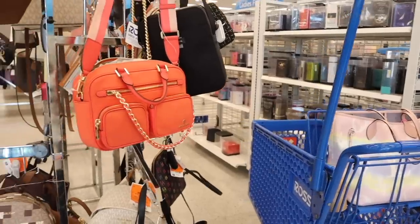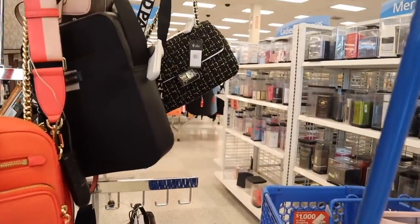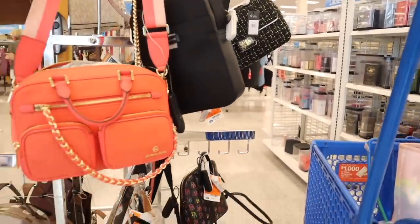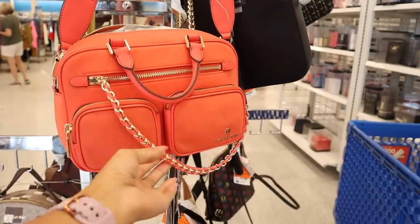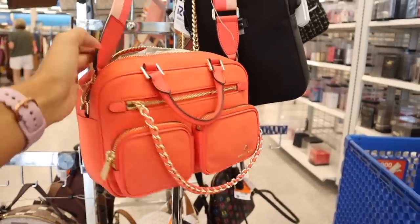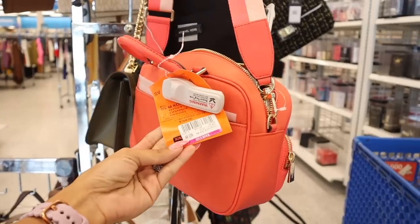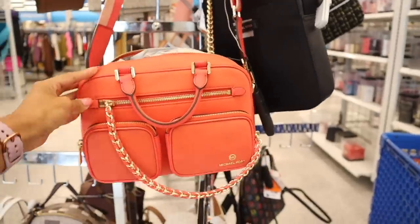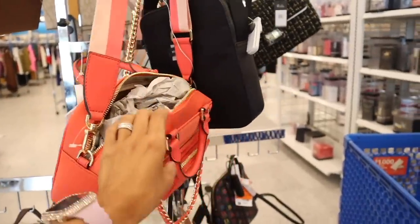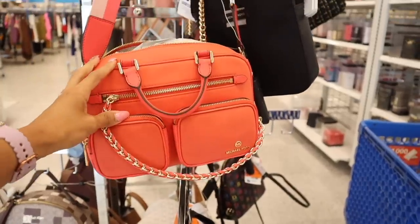Right when I walked in I found unique Michael Kors purses, even Karl purses, which has been forever. The first one is Michael Kors — a coral color with a chain I've never seen anything like it, with a thick strap with light pink and hot pink stripes. This one got marked down to $84, originally $120, so that's a pretty good deal. You get so much storage and can wear it by the handle or by the straps.